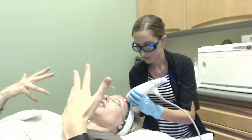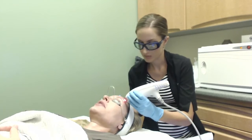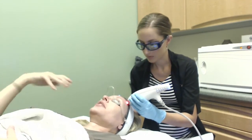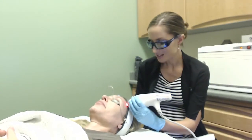Once we've finished the service, our protocol here at Healy Plastic Surgery is to continue using SkinCeuticals products. I've used the Epidermal Repair, which is a great moisturizer for post-procedure skin, and finished with the Physical Fusion SPF 50, which is a broad-spectrum pure physical block that's chemical-free and paraben-free.